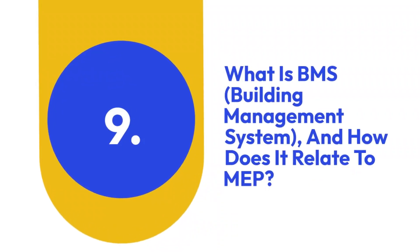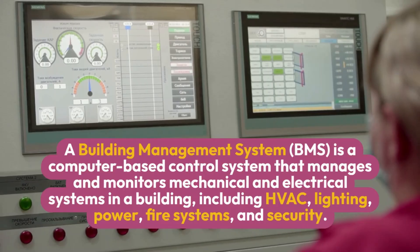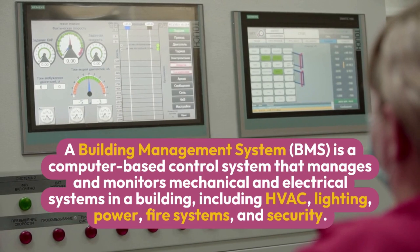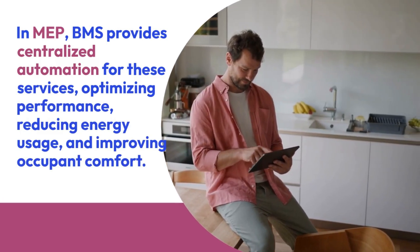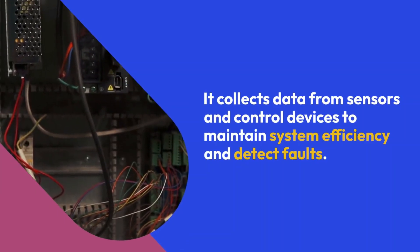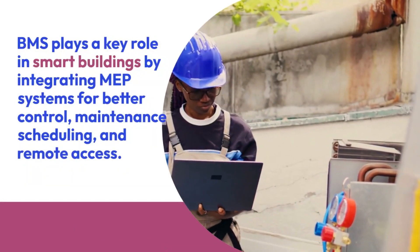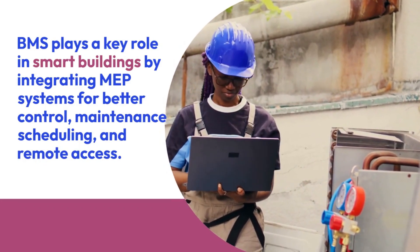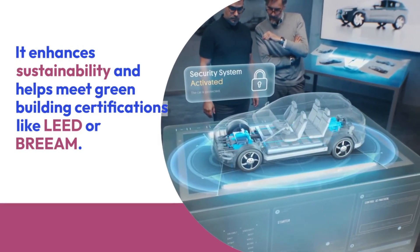Nine: What is BMS (Building Management System) and how does it relate to MEP? A Building Management System is a computer-based control system that manages and monitors mechanical and electrical systems in a building, including HVAC, lighting, power, fire systems, and security. In MEP, BMS provides centralized automation for these services, optimizing performance, reducing energy usage, and improving occupant comfort. It collects data from sensors and control devices to maintain system efficiency and detect faults. BMS plays a key role in smart buildings and helps meet green building certifications like LEED or BREEAM.